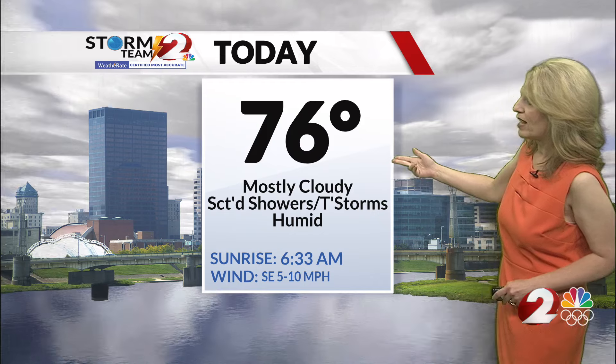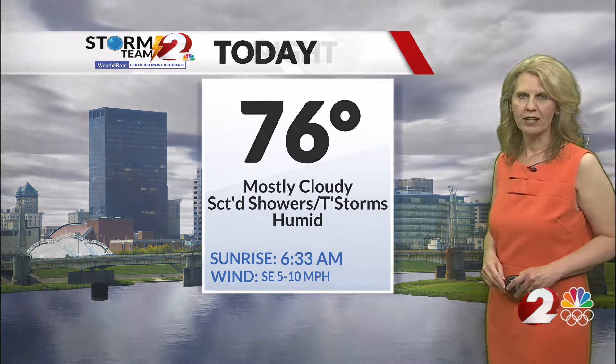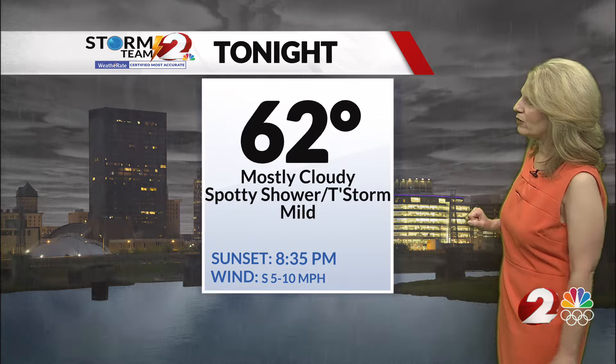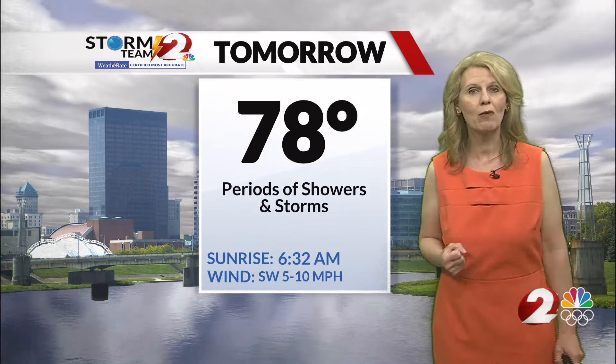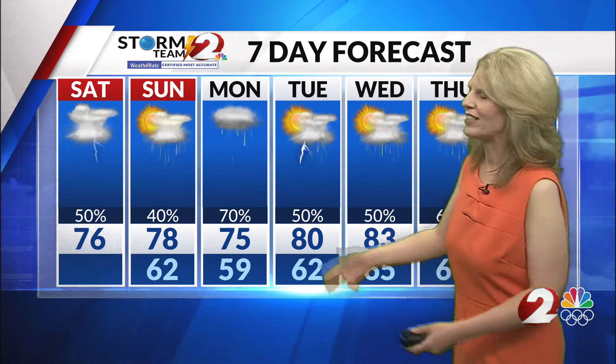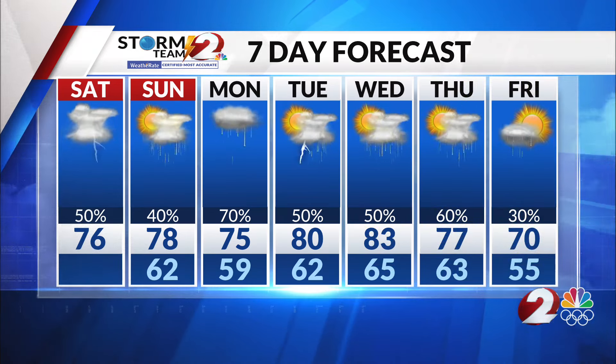76 for later on this afternoon, with humid conditions and scattered showers and storms. Tonight mostly cloudy, down to 62, and then tomorrow still a chance of more wet weather with a high of 78. In your extended Storm Team 2 forecast, we continue with temperatures above average in the 70s and 80s and chances of rain near the end of the period.